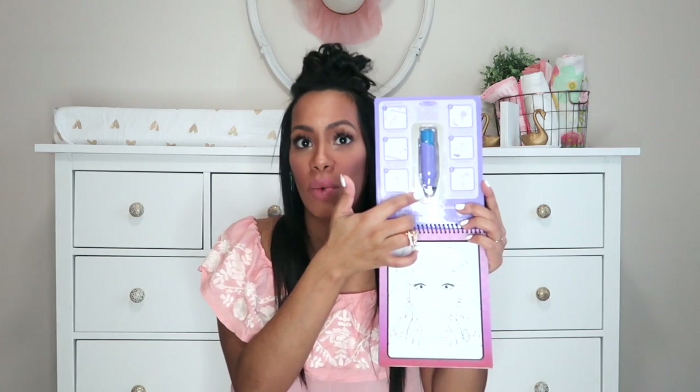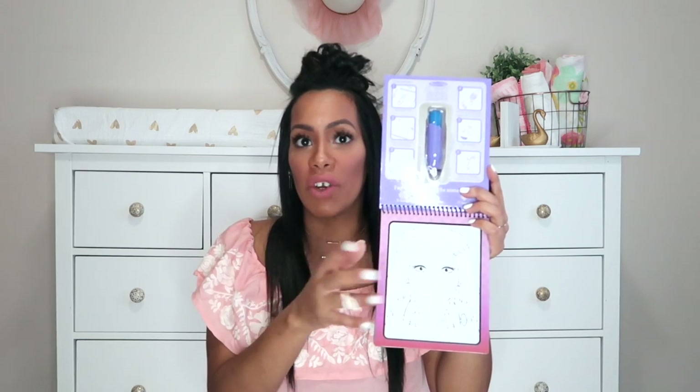Marshall's is also pretty good about stocking Melissa and Doug. This water wow was $3.99 — I found it on Amazon for $4.99 but Marshall's has all sorts of these. These are cardboard laminated pages, five or six of them. You fill the pen up with water and paint — there's no actual color that comes out of the pen, so there's no mess. The color is in the pages, and when you're done you just wipe it off and do it again. Reusable, super cute — Melissa and Doug, $3.99 at Marshall's.